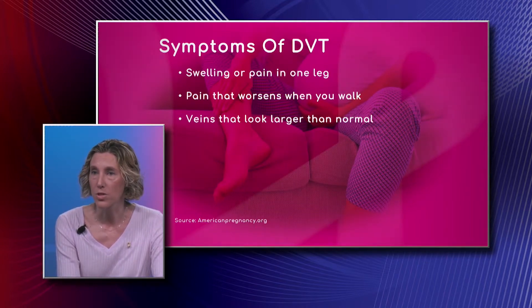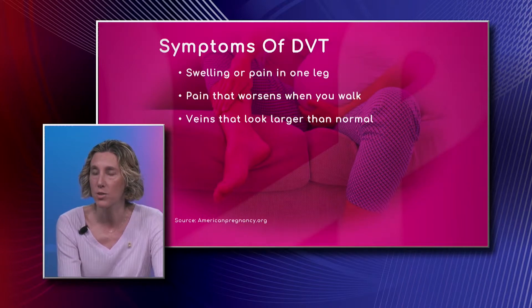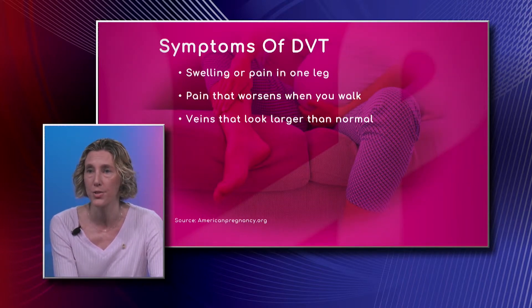Pain that worsens when you walk — pain is key here. When you've been sedentary, you get up and start walking and you have pain, usually in your calf or behind your knee.